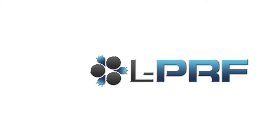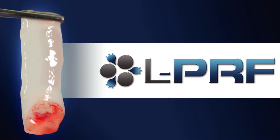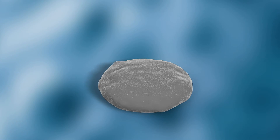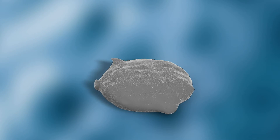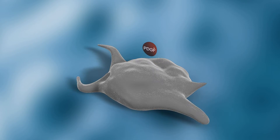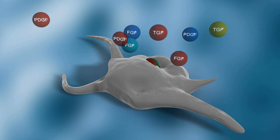Platelet-rich fibrin containing leukocytes is a 100% autologous matrix derived from the patient's blood. LPRF is a remarkable material that contains no additives, can be sutured, and is an excellent carrier for bone graft material. The LPRF process concentrates platelets three to five times the amount found in whole blood. As the platelets become activated by autologous thrombin, the coagulation cascade is initiated, and the alpha granules in the platelets release vital growth factors.